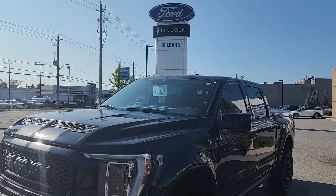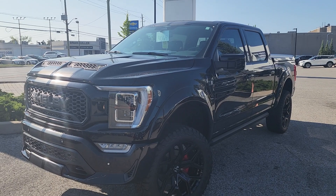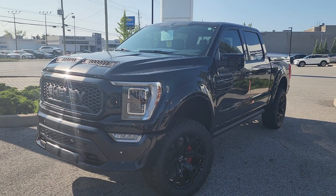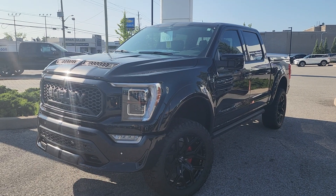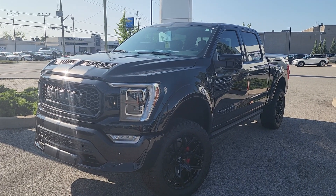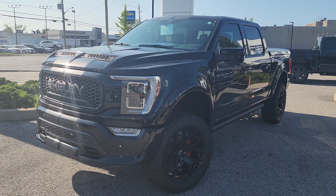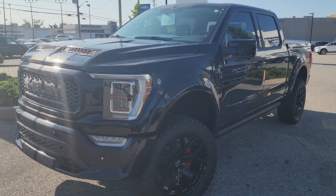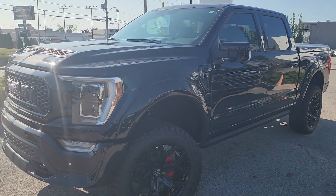Good morning, Jay Saltarelli from Edlern Ford. What a treat — we have a Shelby Super Snake pickup here, 775 horsepower. I can't believe we got one of these in, and we have another one on the way. We are very blessed here at Edlern Ford to get a couple of these bad boys.